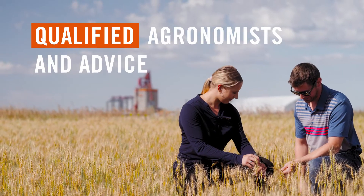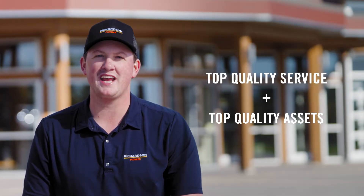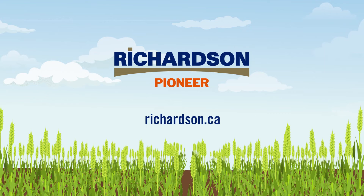Plus, our qualified agronomists provide you with customized advice. At Richardson Pioneer, we match our top quality service with our top quality assets to help you get the most from your fields. Visit your local Pioneer Ag Business Center to discover the difference.